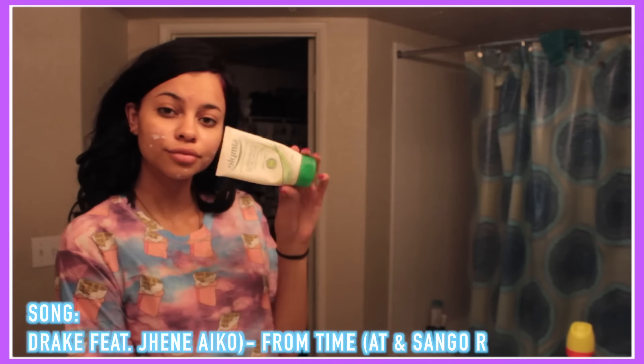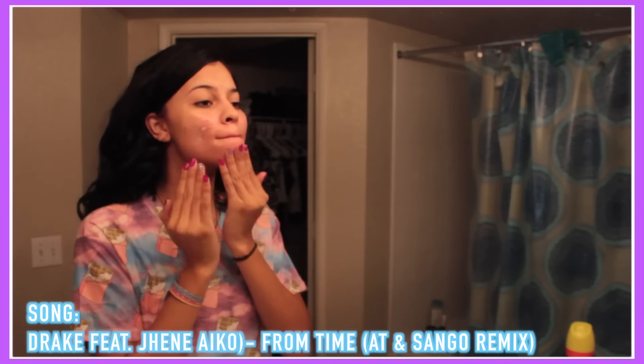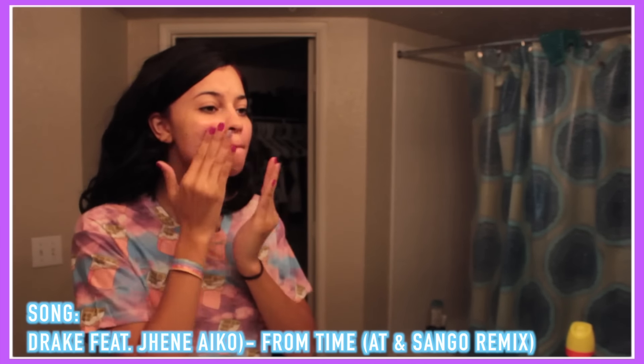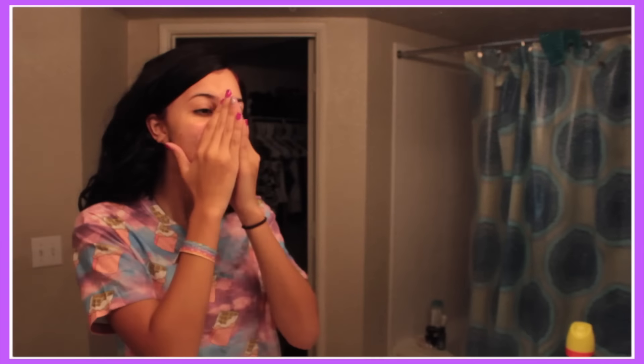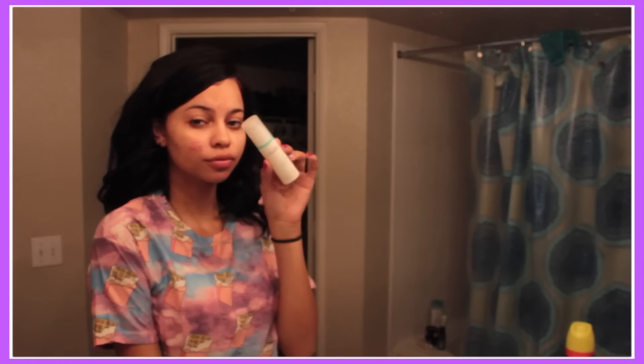To start off we are going to wash my face. Skincare is very important to me because I do have acne-prone skin and I'm not trying to break out even more during the first week of school. I'm using my Simple moisturizing cleanser, just washing my face with that. I only use two products in the morning — this is my Proactiv targeting treatment, which I put on so it can help my skin throughout the day, even though I'm putting on makeup.